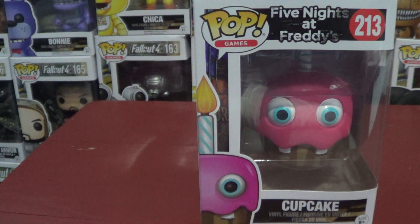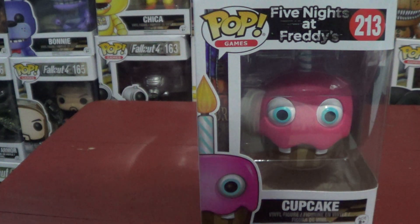Today we're doing our unboxing on another pop toy, and this is a Five Nights at Freddy's. This is from the Five Nights at Freddy's series, and this one was actually the first one in one of the series — I think it was the Nightmare series or something like that. But yeah, so we got Cupcake.